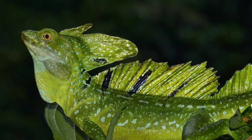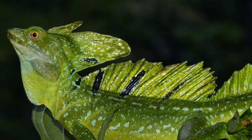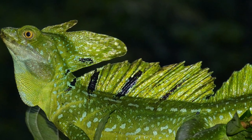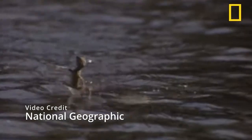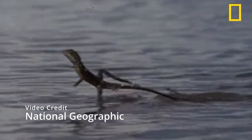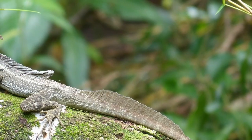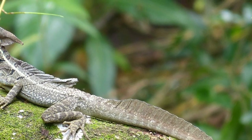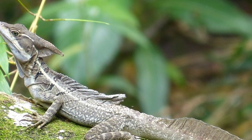The basilisk is a lizard that lives in Central America and parts of South America. They have about 5 different names themed around Jesus because, just like the hydrosaurus, they can run on water. They use this ability to escape from predators but can only do so for short distances before sinking, so they also swim quite a lot. They are quite large lizards, being able to grow to 70 cm or 2 feet, although most of their length is in the tail.